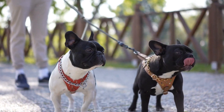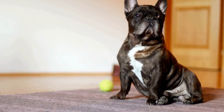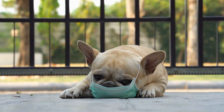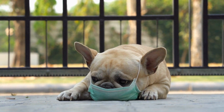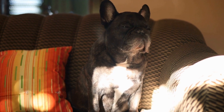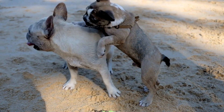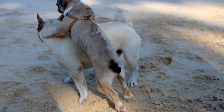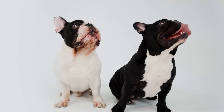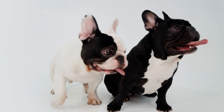Clicker. Clicker training is a popular and effective training method for French Bulldogs. A clicker is a small handheld device that produces a distinct clicking sound when pressed. It serves as a marker to signal to your dog that they have performed the desired behavior correctly. Pair the clicker with treats for positive reinforcement, and your French Bulldog will quickly associate the click with a reward. Clicker training can be seamlessly incorporated into nose work training and helps reinforce the desired scent detection behaviors.